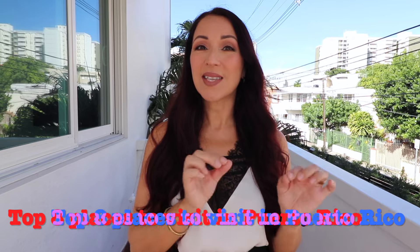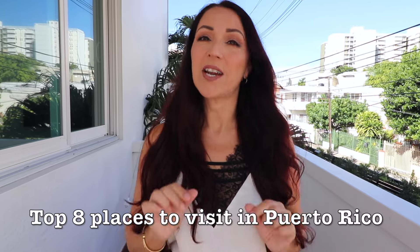Traveling to Puerto Rico and don't know what places to go? I got you. I'll be recommending the top eight places worth visiting here in Puerto Rico. I'm a local and I've been to all these places and personally love them, so I'm sharing them with you. Most of these places I've done a video of, so I'll link them below.